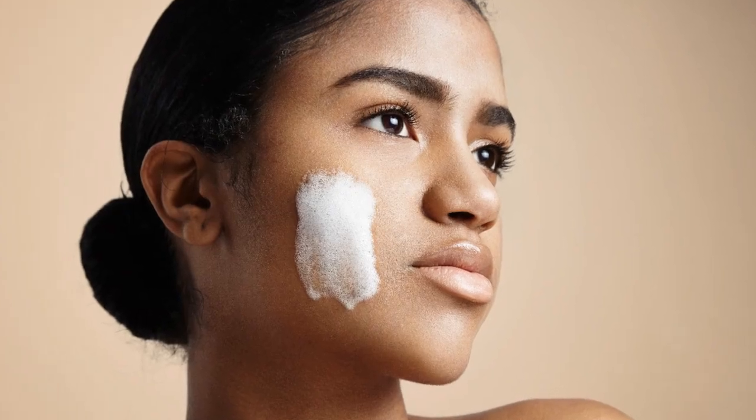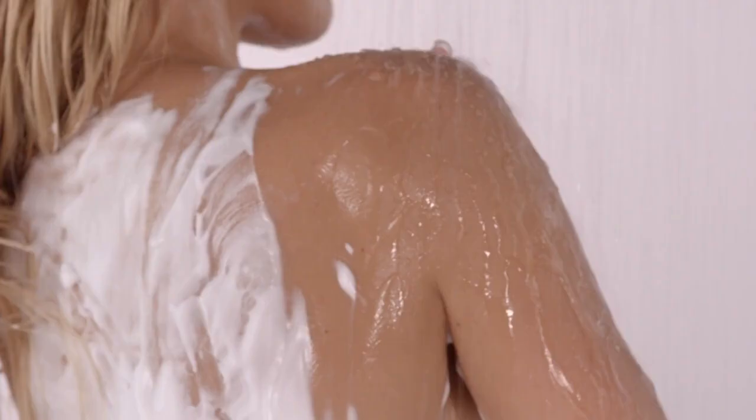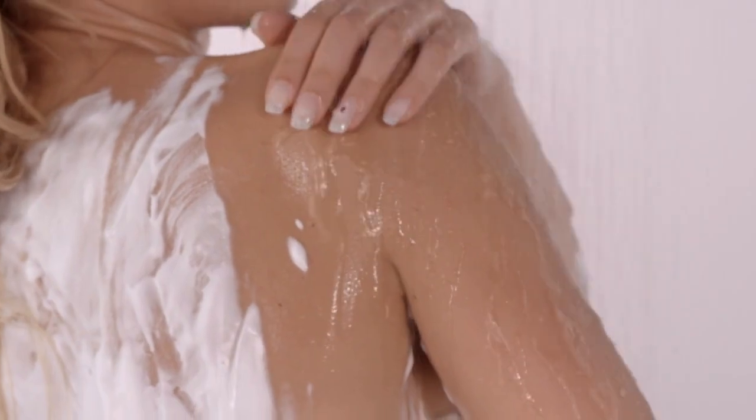Exfoliating is beneficial, but daily exfoliation may irritate your skin. Start with a couple of times a week and focus on rough, textured areas.